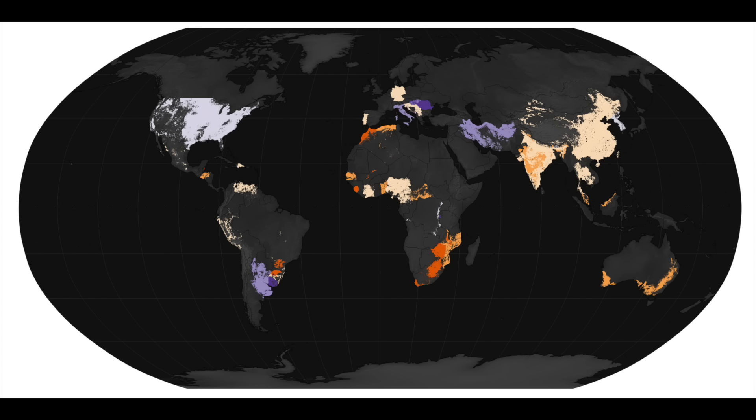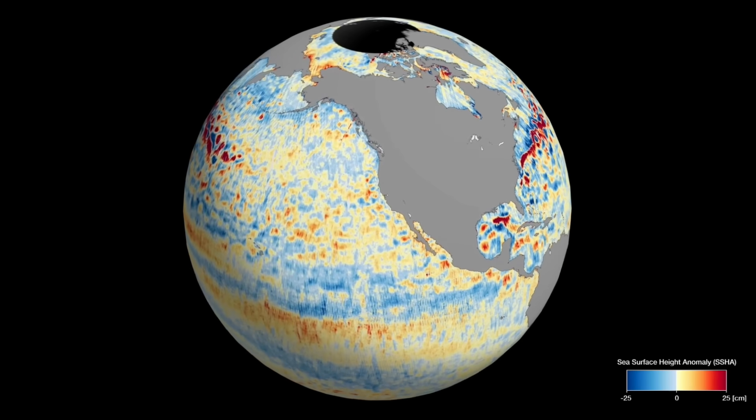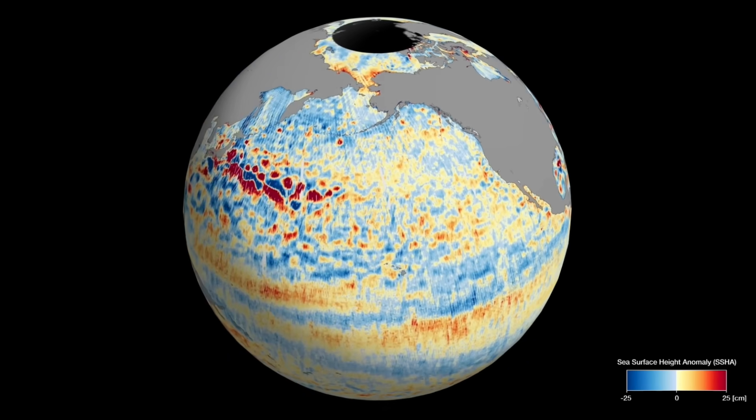Up next we come to the El Niño food growing impact map. Hot colors represent negative impact on crops while the purple and bluish hues show where they expect better growing conditions. Asia, Australia, and Africa tend to struggle in El Niño seasons, while the USA and Middle East have the most benefit from this weather pattern.